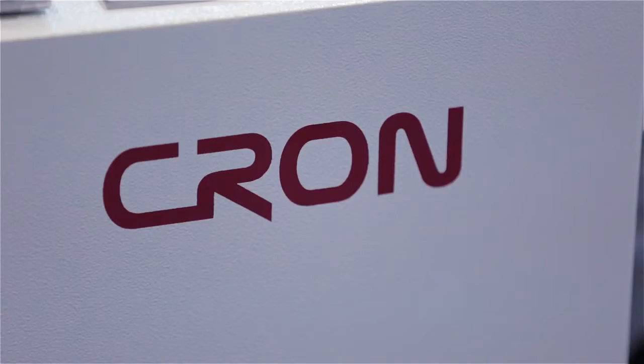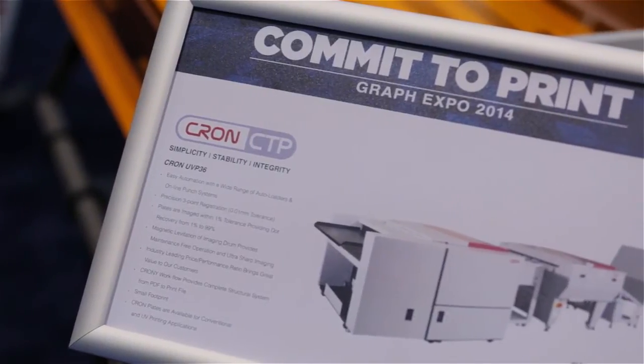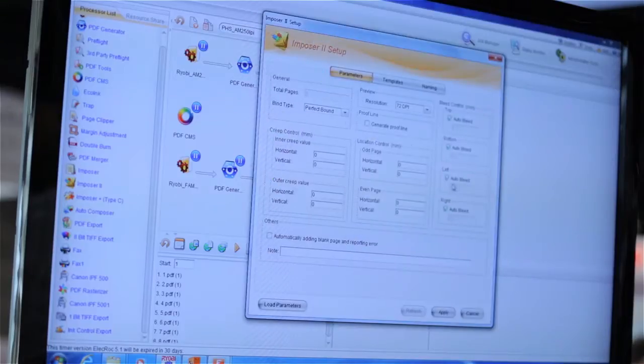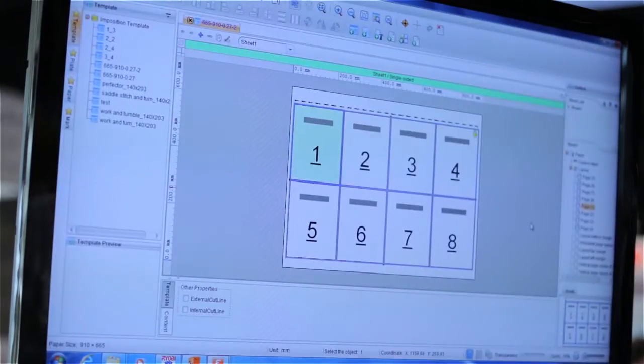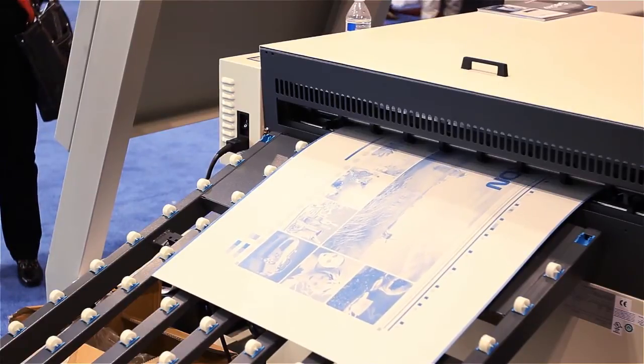CRON's UV imaging systems are redefining the economics of print with best-in-class image quality using magnetic levitation technology — the same technology that allows the Japanese bullet train to travel at 200 miles per hour without even touching the track. This CRON can process up to 26 plates per hour in its current configuration — that's fast, 6 jobs per hour. And if your requirements grow, this same unit can be upgraded in the field to make as many as 55 plates per hour. The multiple plate auto-loading system and auto-stacker makes this computer-to-plate system a true lights-out production tool to supercharge your plate room at an amazingly affordable price.